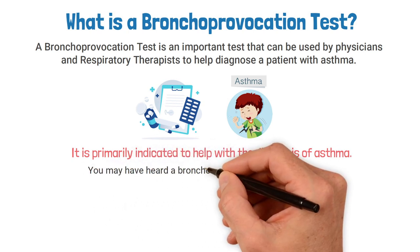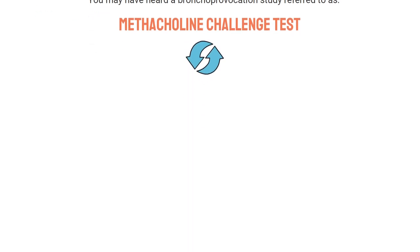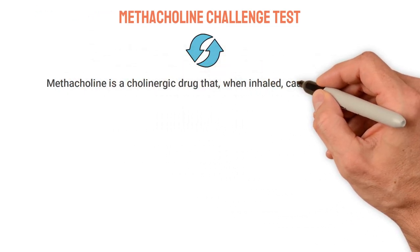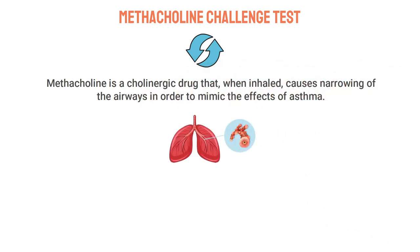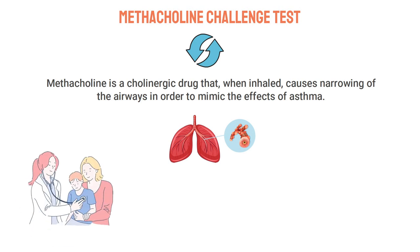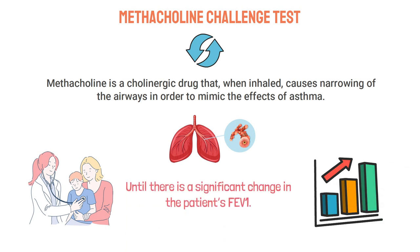You may have heard a bronchoprovocation study referred to as a methacholine challenge test, which is the most common type. Generally speaking, the two terms can usually be used interchangeably. Methacholine is a cholinergic drug that, when inhaled, causes narrowing of the airways in order to mimic the effects of asthma. As doses of methacholine are given, breathing tests are performed to assess the patient's response. The test starts with a low dose and is increased incrementally until there is a significant change in the patient's FEV1.